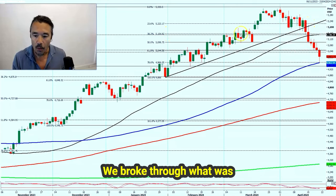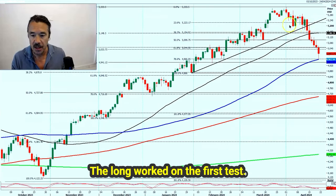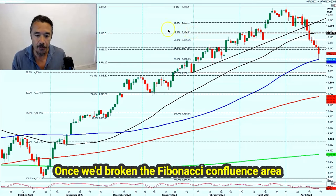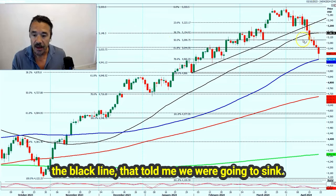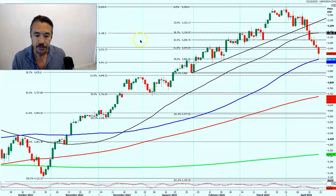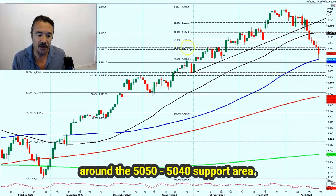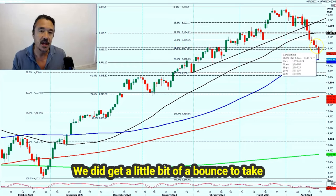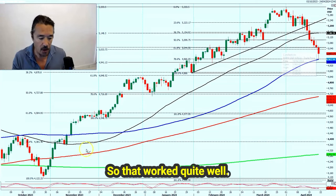We broke through what was a good support level initially. The long worked on the first test. We broke and switched into short positions. Once we'd broken the Fibonacci confluence area of around 51.50 and the 50-day moving average — the black line — that told me we were going to sink. We got down to the next target around the 50-50, 50-40 support area. We did get a little bit of a bounce to take profit off as we hit the 50-80 and 50-90 target. So that worked quite well.